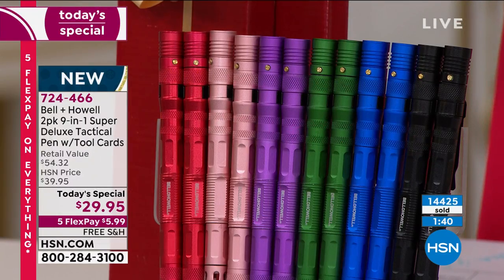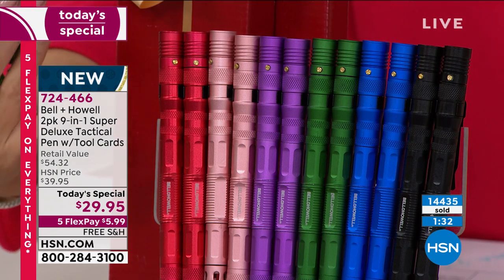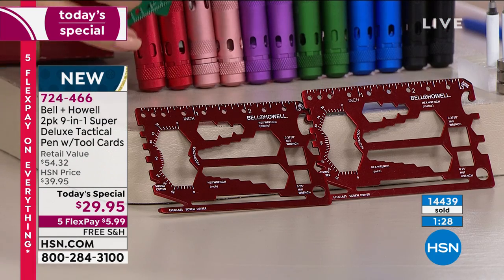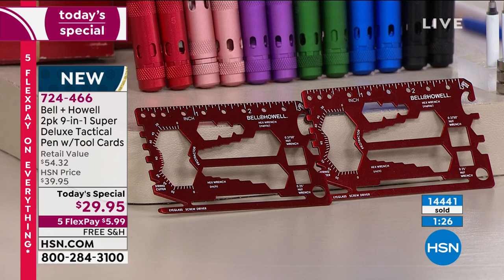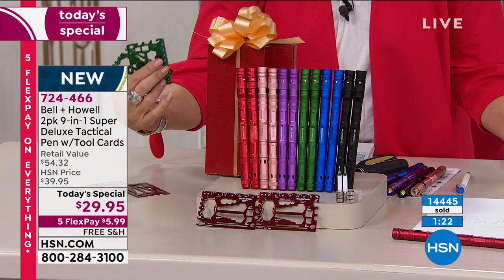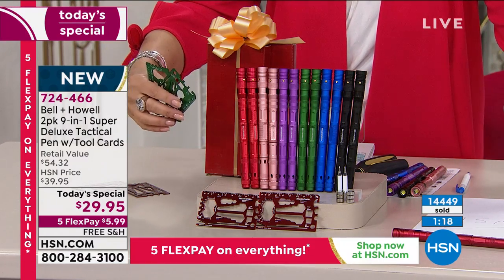The red is selling the fastest right now — that's the perfect holiday color along with the green. You'll get two of your pens and two of your tool cards. You get five flex payments at $5.99 on your credit card, and we'll even ship these anywhere you want, absolutely free.